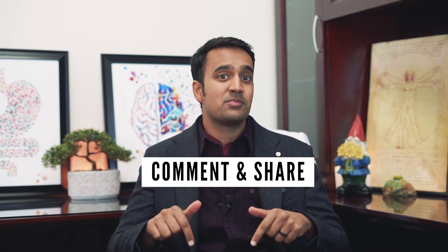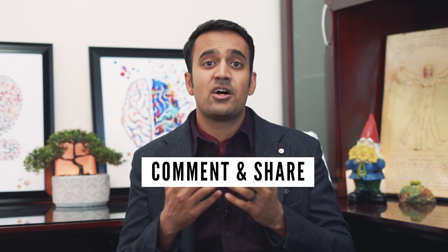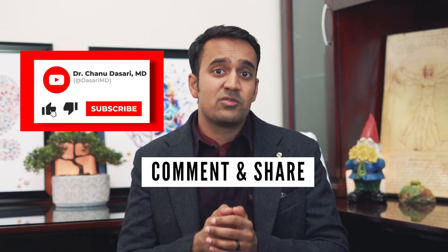I hope you enjoyed that. I want to know what types of probiotics you've tried and whether they worked — let me know in the comments below. If you liked this video, help support the channel by sharing it with loved ones, and be sure to subscribe for more useful tips on rheumatoid arthritis. This is Dr. Chanu Dasari with the Mind-Gut Immunity Clinic — I'll see you next time.